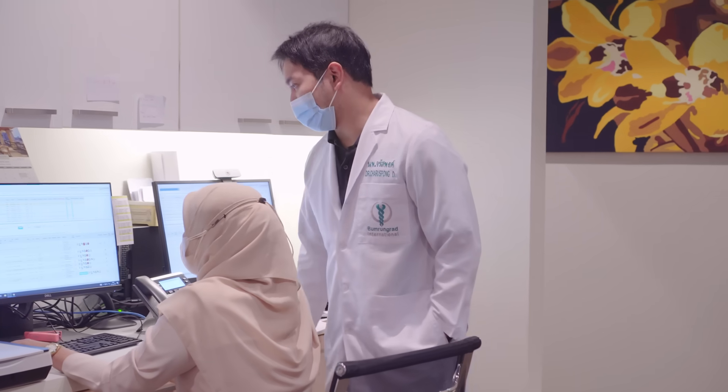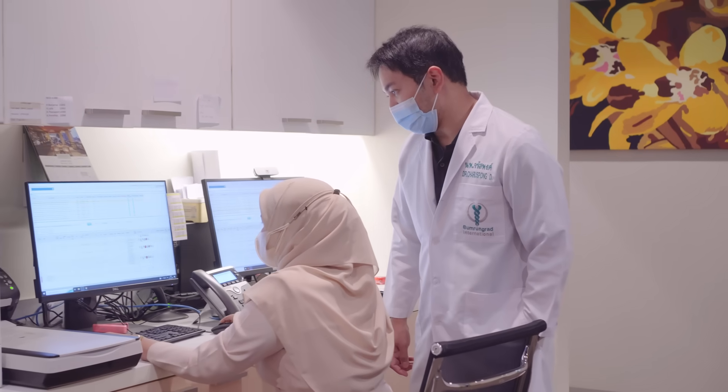If you have abnormal urination symptoms like difficulty passing urine, weak flow, very frequent urination, feeling like you cannot empty the bladder well, or needing to wake up many times at night to pass urine, you should consult a urologist to make sure your symptoms are caused by prostate enlargement or another disease.